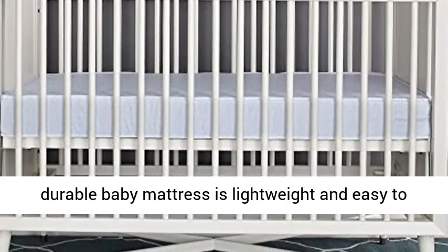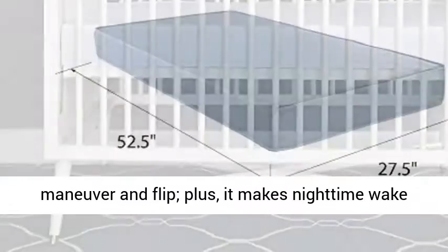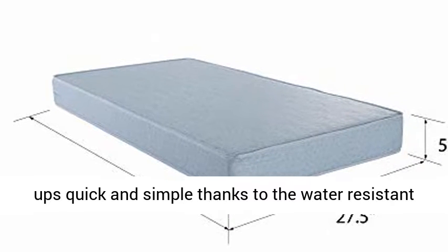This durable baby mattress is lightweight and easy to maneuver and flip. It makes nighttime wake-ups quick and simple thanks to the water-resistant 100% vinyl cover that wipes clean in no time.